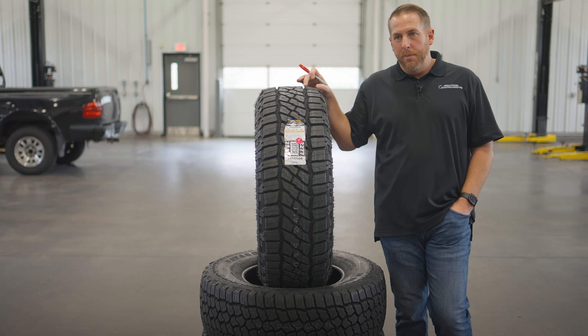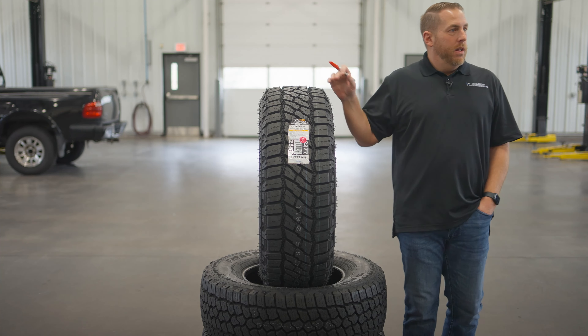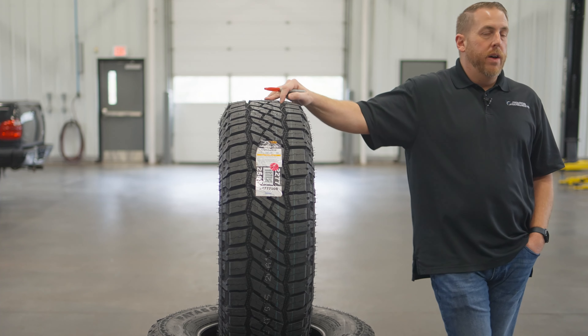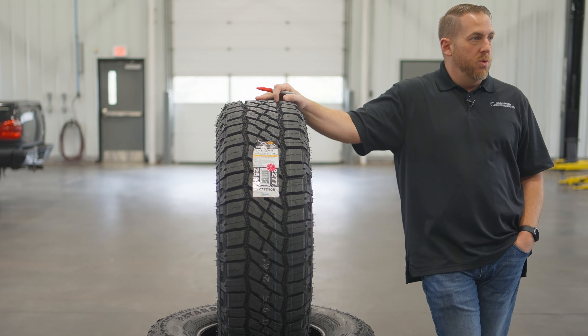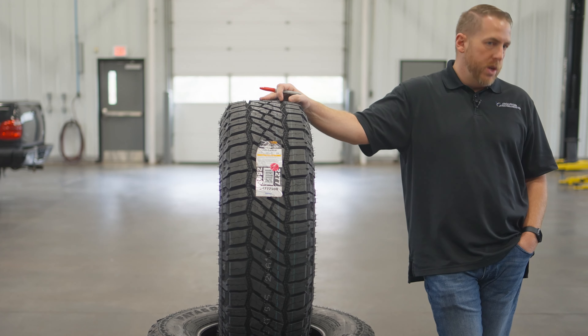Remember that in 2019 there were only like two hybrid tires, and now all of a sudden everybody's got a hybrid tire — everybody's either in development on one or releasing one. Think of all the ones we did, like the Mickey Thompsons, the Dick Cepek, the Coopers.